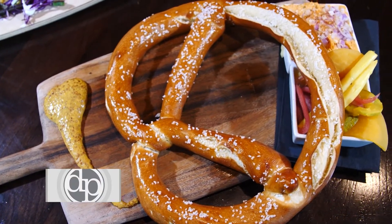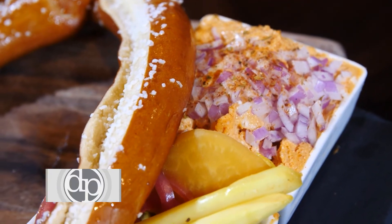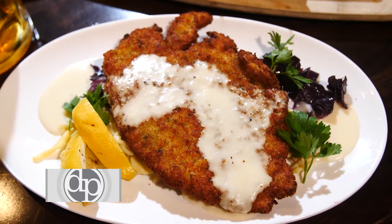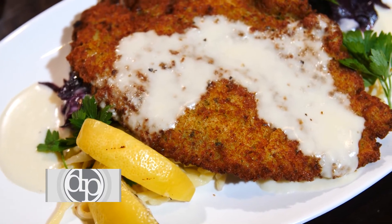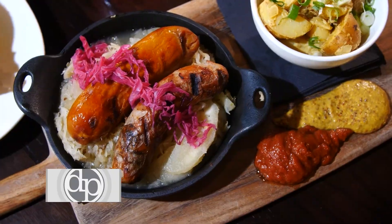On our Oktoberfest section, we have a German Bavarian pretzel, which is a large giant pretzel with accompanied sauces. We also have two schnitzels — one is chicken, one is pork. They come with spaetzle, and of course we have the traditional sausage plates with bratwurst and knockwurst. It's overall been a big hit and we get a lot of people raving about our Oktoberfest menu.